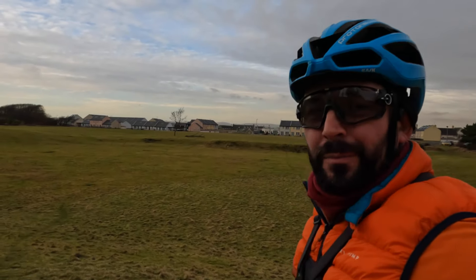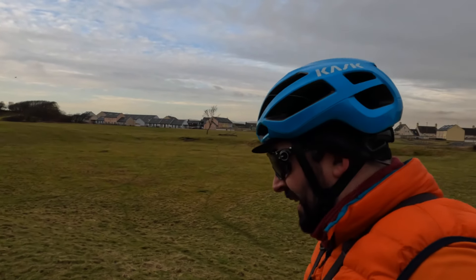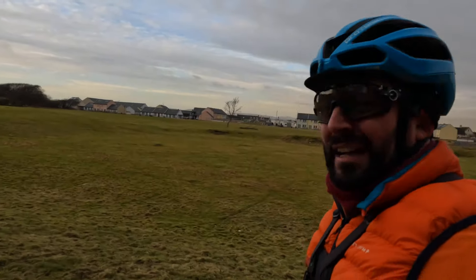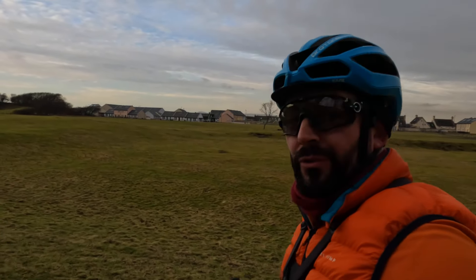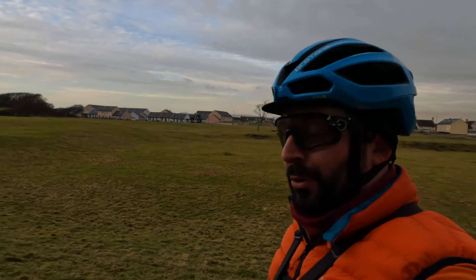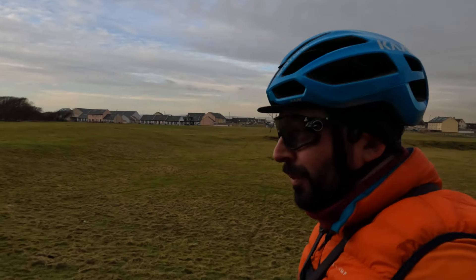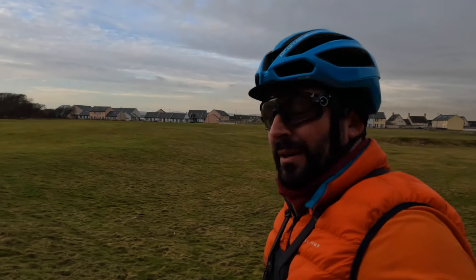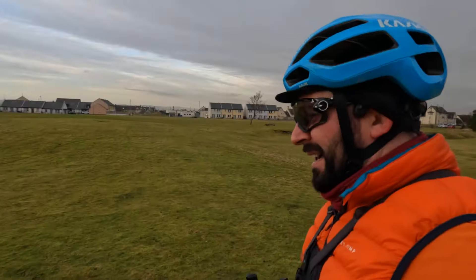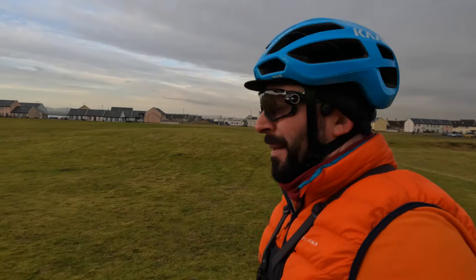It's been a wee while since I've been down at Irvine Beach Park, and behind me there's a big bare space. That used to be the Magnum Leisure Centre — it used to be a pretty busy place. It had a swimming pool, an ice rink, a big bowling rink for Scottish bowls — not ten-pin bowling — plus five-a-side football courts, soft play, a cinema and a theatre. It's quite a shame it's no longer there. I don't actually know why they closed it down — if you know, let me know in the comments below. The biggest difference I've noticed round about here is there's a lot more houses.